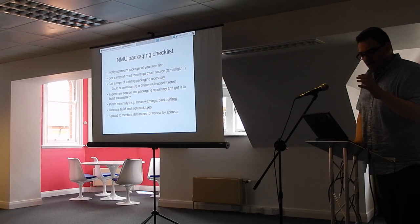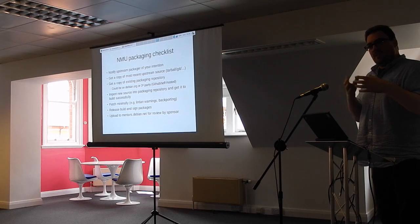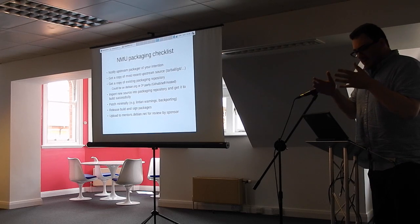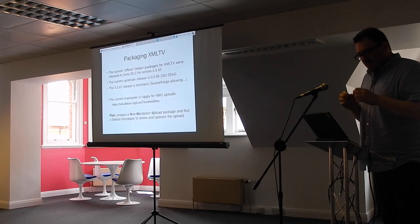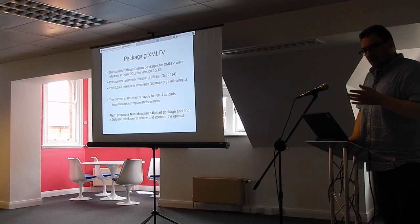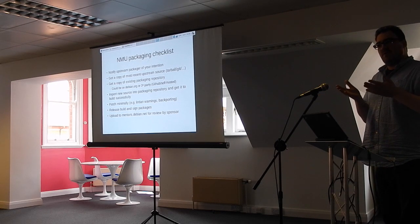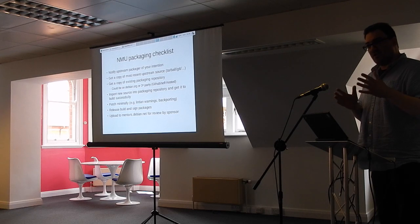The process for the non-maintainer upload is: ideally, you notify the packager who's been packaging it previously of your intention, because if they're already in the middle of packaging it, you don't want to step on their toes. With XML TV, the maintainer is happy for non-maintainer uploads — on the Debian Wiki there's a page where developers can say whether they're happy for that. In my case I notified them but haven't heard back for months, so we can now move on to actually building the package.